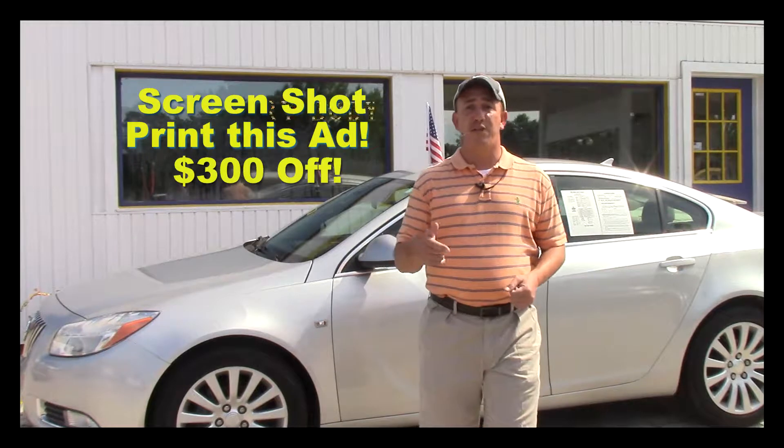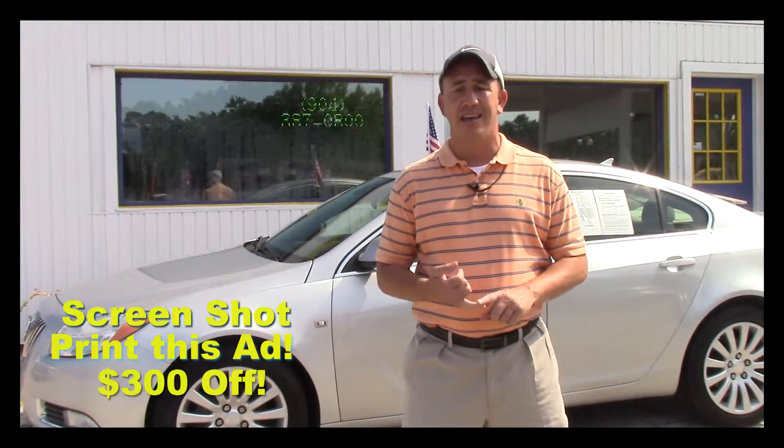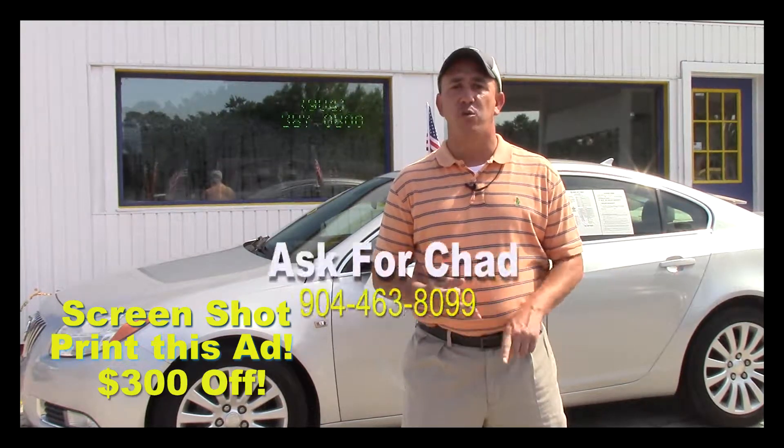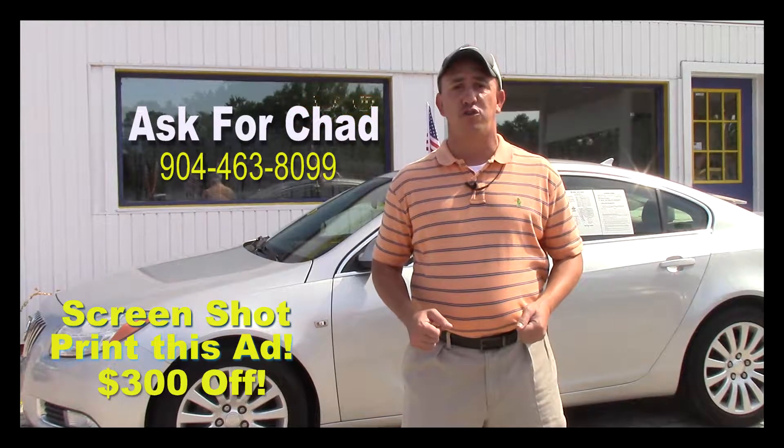If you're wanting to come and see this vehicle and all my other inventory in person, before you come make sure you take a screenshot of this ad, make sure you print off this ad, and when you come in mention this ad and ask for Chad. That'll get you $300 off the purchase price of the vehicle.